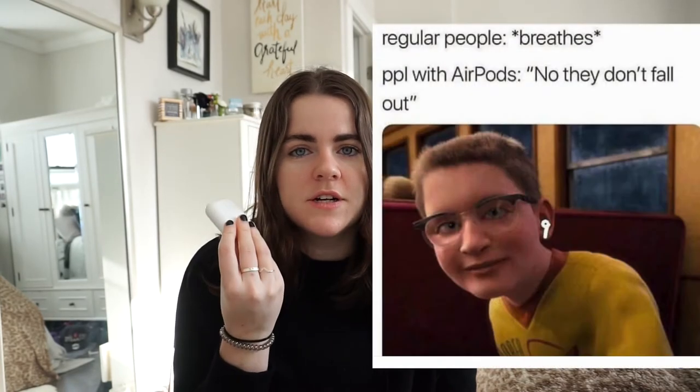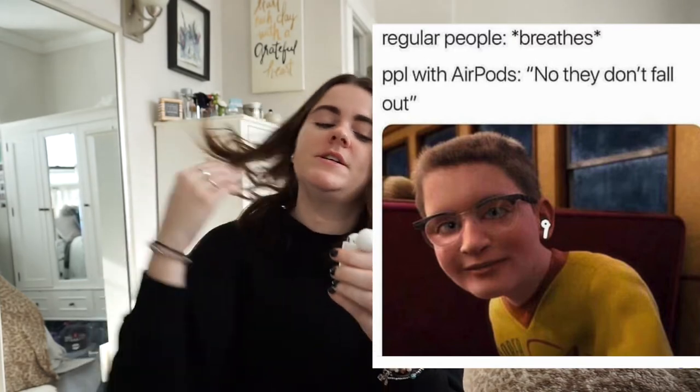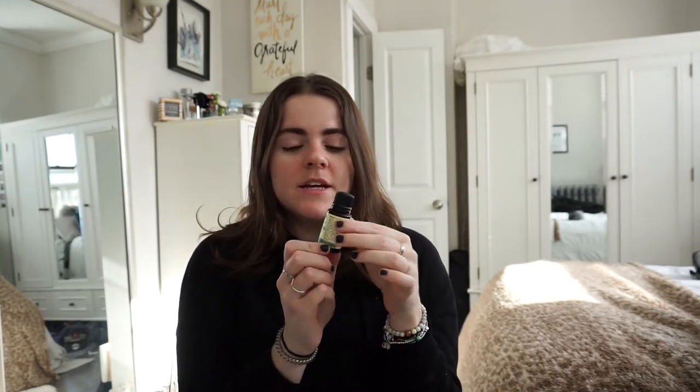My next favorite is my AirPods. I bought these for myself in August — I had an internship all summer, made my own money, and bought these as a present to myself. I have never loved something more. I wear them all the time — I work out in them, walk around, listen to a podcast at the grocery store. I just really, really love these.